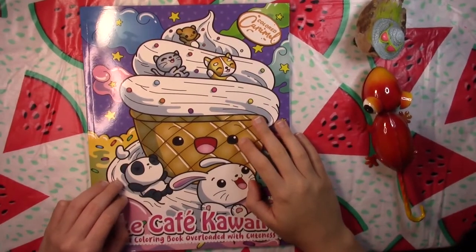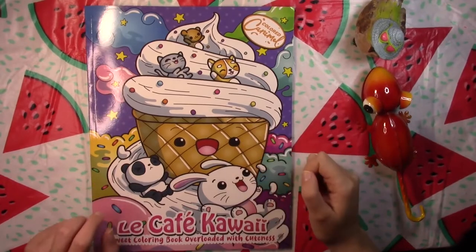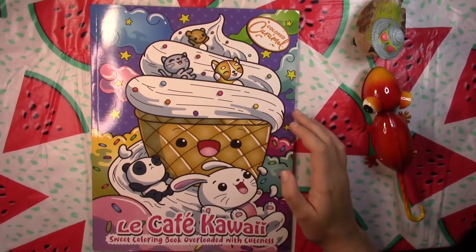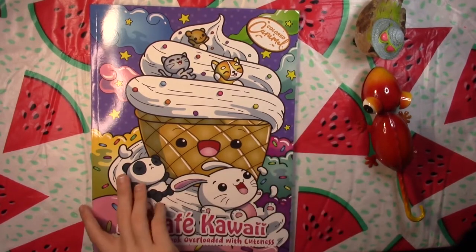Hello, everyone, and welcome back to Coloring with Haley. I have another flip through for you today. We're going to be taking a look at Le Cafe Kawaii by Colored Caramel — Sweet Coloring Book Overloaded with Cuteness.